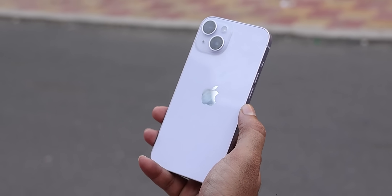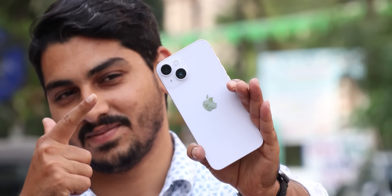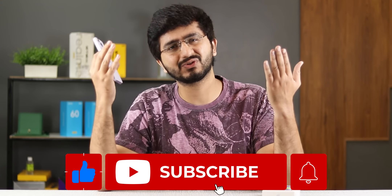So guys, this was my little informative unboxing of this BBD iPhone. If you want to buy it, you can, but according to me, on the 7th, there was a good deal — now there may not be as good a deal. If you like this video, like and subscribe to the channel. I will link the next video. Bye bye.